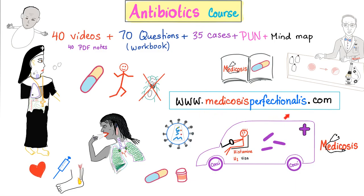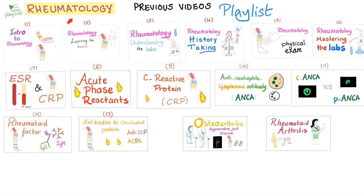My antibiotics course is on sale until the end of the month. Go to MedicosisPerfectionist.com. And this is my rheumatology playlist on YouTube — it has more than 60 videos.